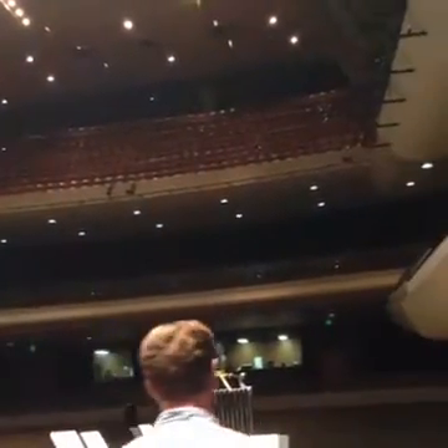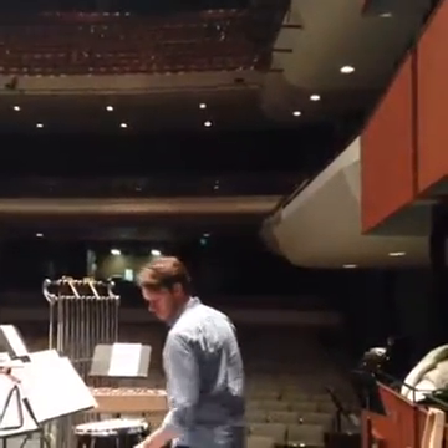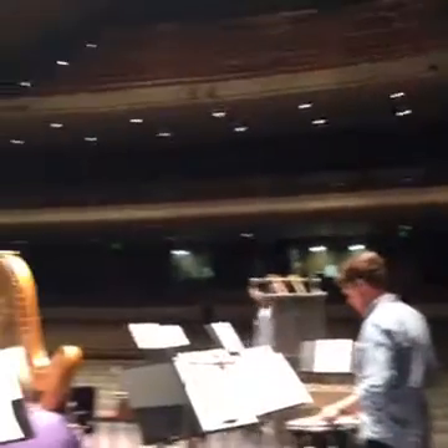The Pikes Peak Center holds, in this configuration, about 1,835 seats — that's the orchestra, mezzanine, and balcony levels, including the tower boxes on each side of the stage which seat about 12 people each.